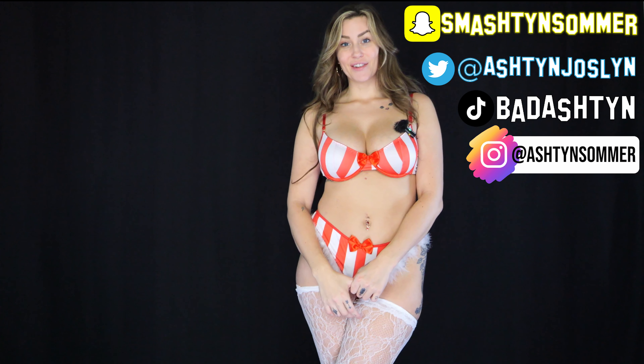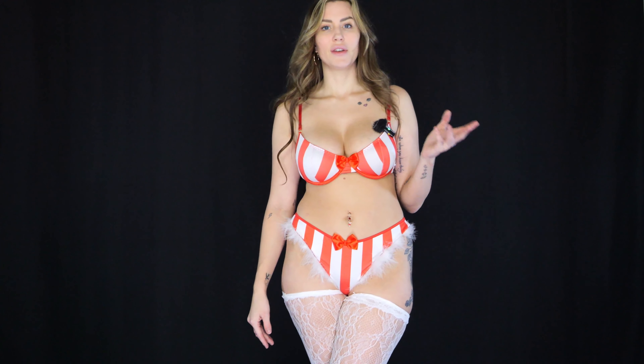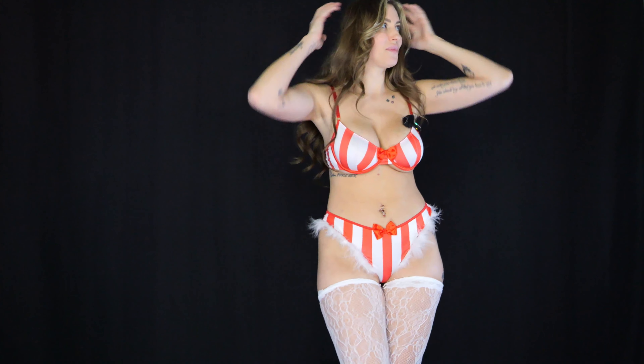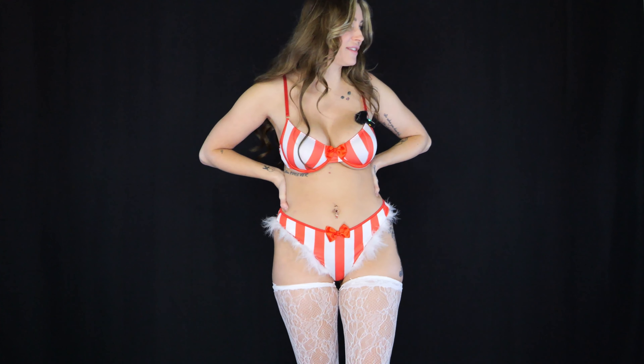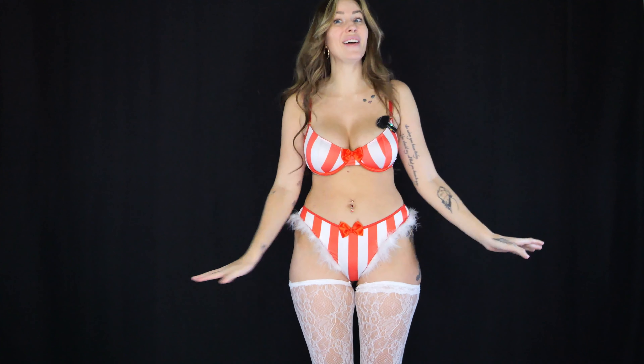Hi guys, welcome back to my channel. I have four Christmas lingeries to try on for you, just like the last ones. For this version I have two that are striped — I'm wearing the first one — and then another striped one, a dark blue with gold bells and fur, and then a red and green with fur. I started with probably one of my favorites; I think it's going to be my favorite or the other red and white striped one.